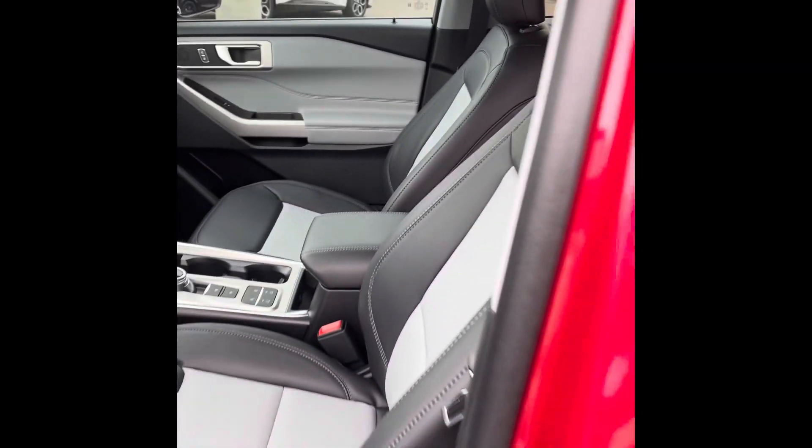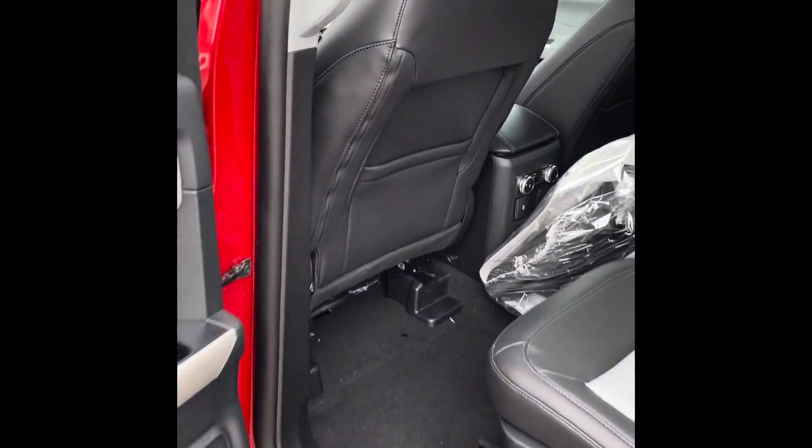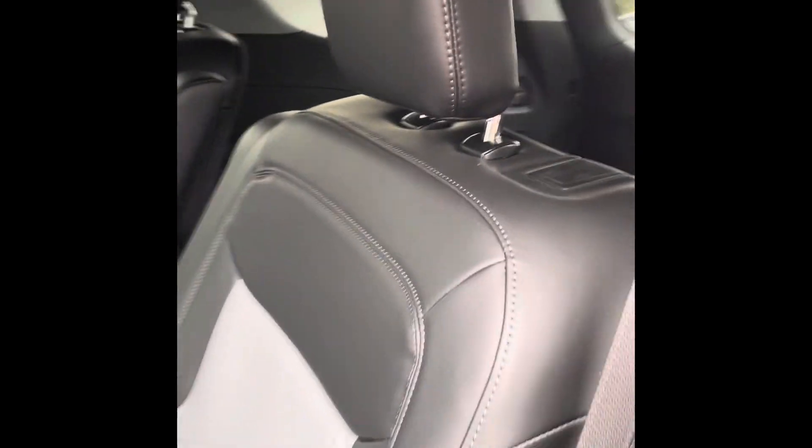If you guys are interested in a vehicle like this, hope to have you reach out to us here at Big P Peoria Ford. We'd be more than happy to show you more features on the Explorer or any of our vehicles on the lot. Take care, guys — hope you enjoyed the video!